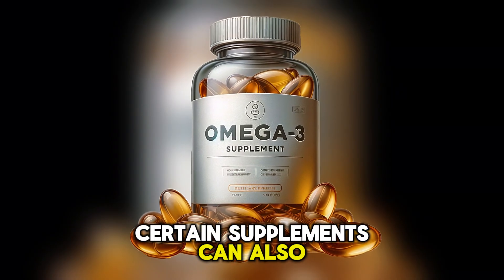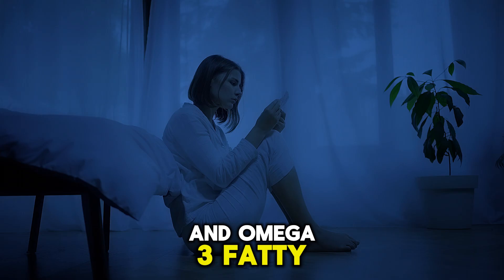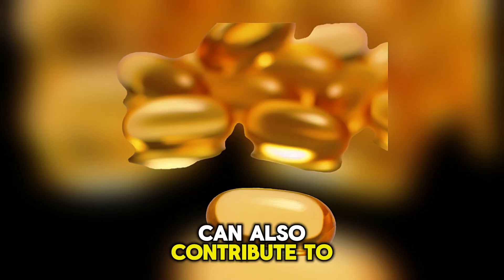Certain supplements can also lower blood pressure. For example, hawthorn and omega-3 fatty acids cause blood vessel dilation. L-arginine and garlic supplements can also contribute to hypotension.